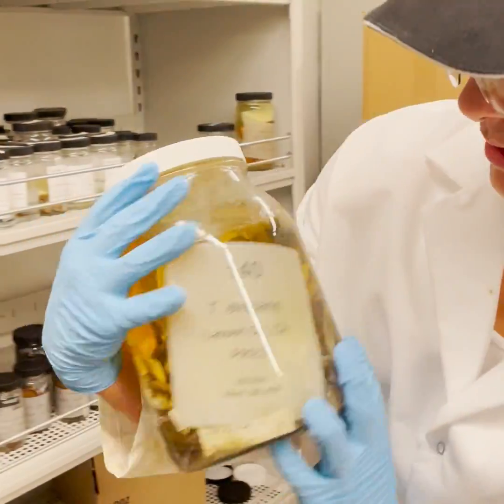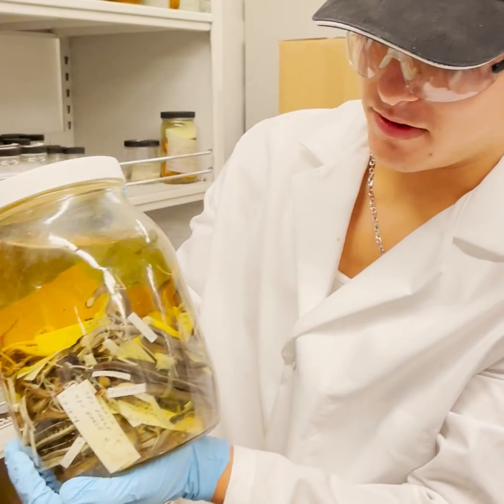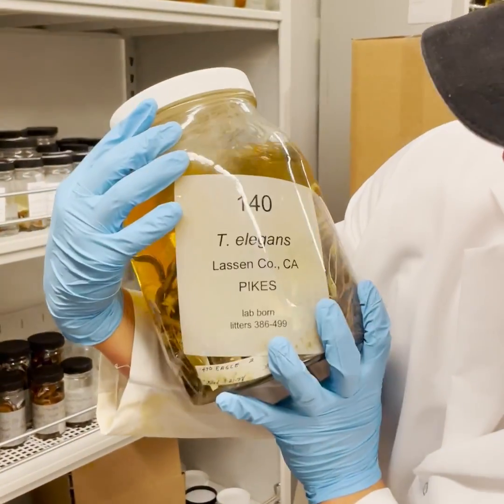So what we have here is Stamnophus elegans. It is one of many species of garter snake that you can find in the U.S., and this one is from California.